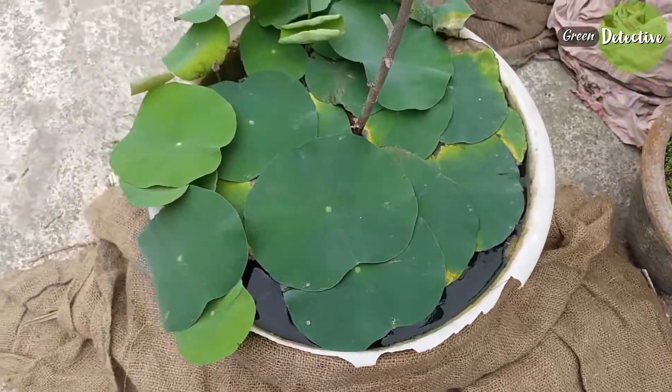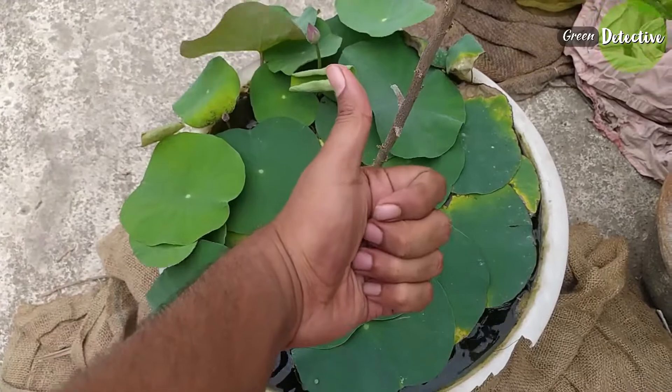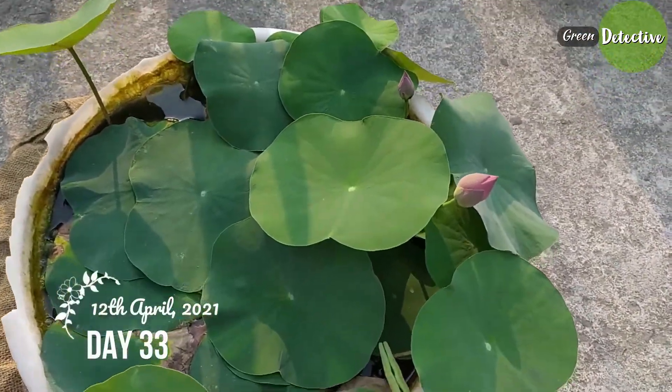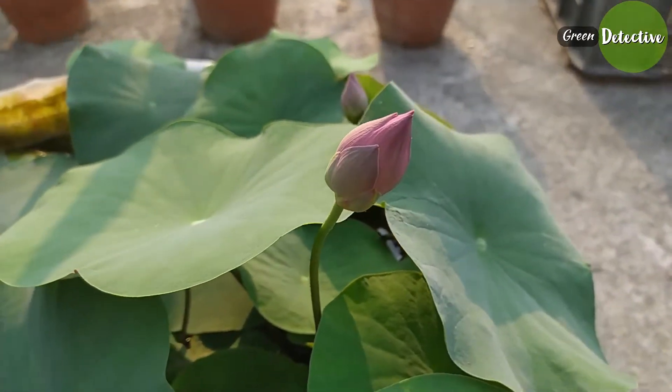I have inserted this stick here because I used it to cover the pot with mosquito nets to prevent birds from damaging the buds. Today is day 33, and you can see the size is increasing day by day.